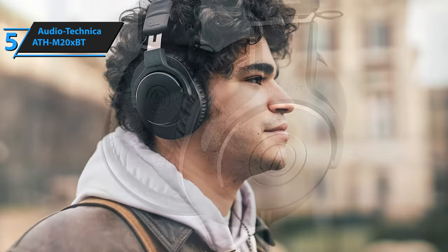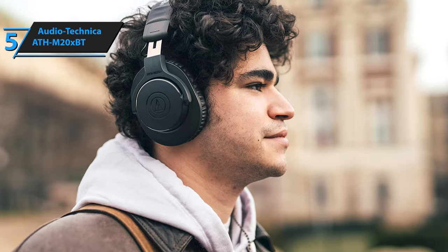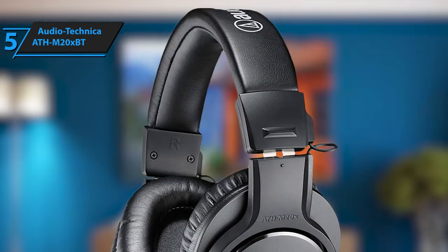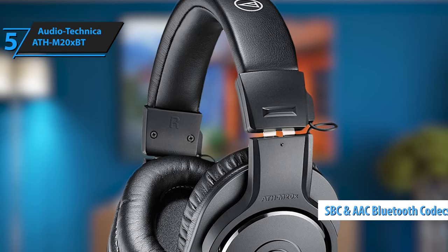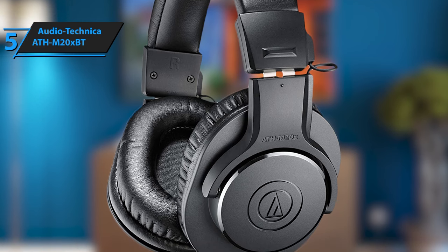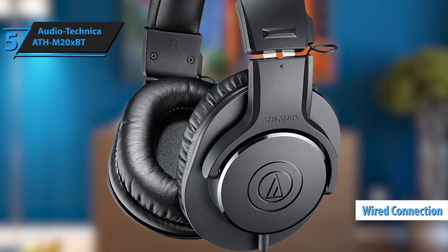Unlike some advanced models, the Audio-Technica ATH-M20XBT doesn't feature touch or gesture controls. It relies on a small set of buttons on the left earcup's rear for basic functions. You can connect the headphones to your device via the SBC or AAC Bluetooth codec. Additionally, it comes with a standard headphone cable for connection to devices with a headphone jack.